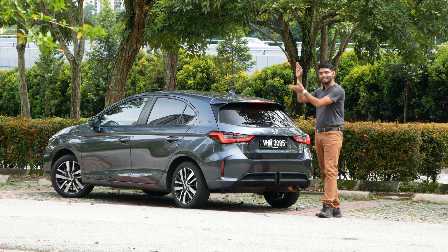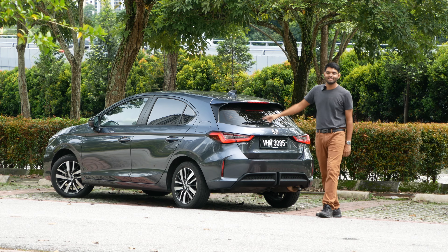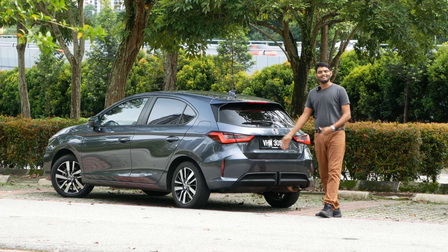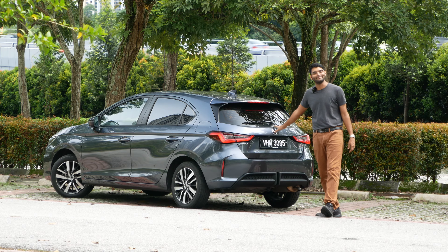And now back to Subash outside. Thanks so much for watching. If you want to view the sights and sounds of this car, it's over here. The petrol version is over here. And there'll be more links in the description for other City-related content. Bye-bye.